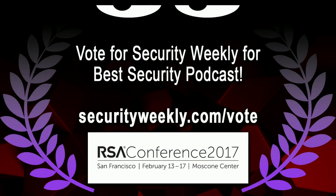Get out and vote for your favorite security blogs and podcasts — which is Security Weekly. Security Weekly has been nominated for the 2017 RSA Social Security Awards Best Security Podcast. Cast your vote today by visiting securityweekly.com/vote, which will take you to the SurveyMonkey survey to vote for your favorite security podcast, Paul's Security Weekly.